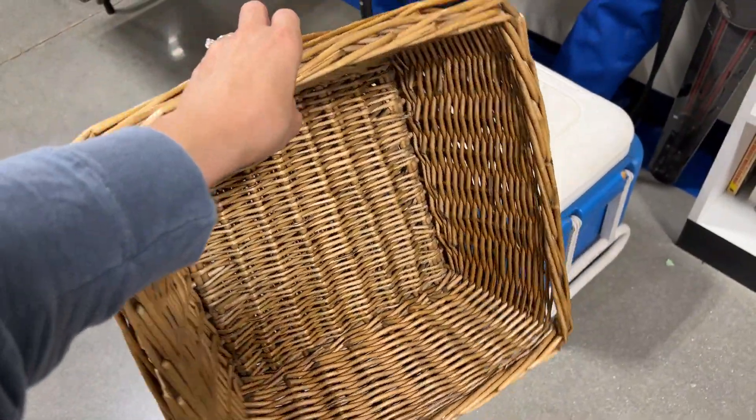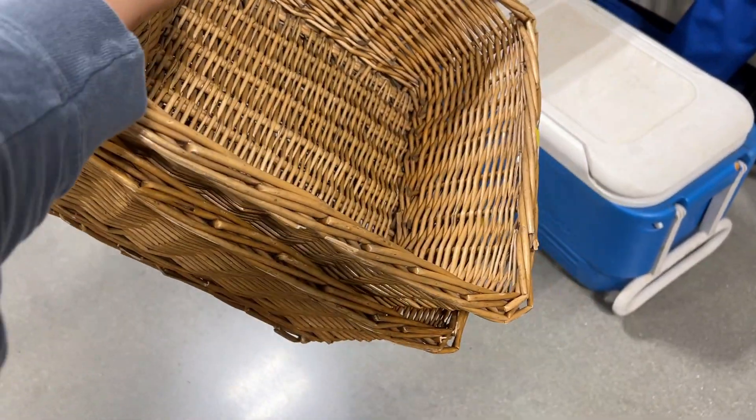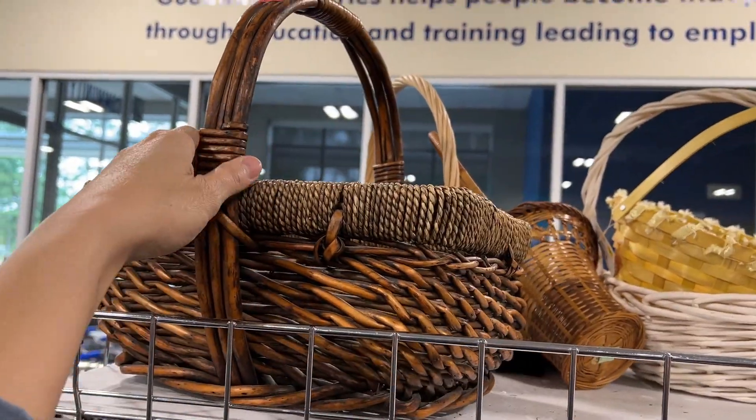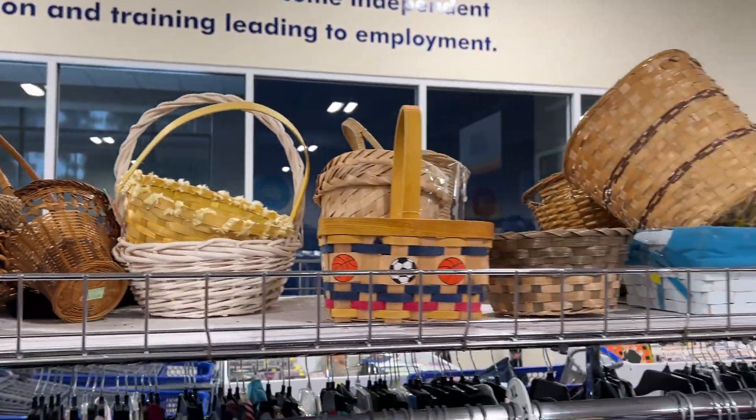I found these two large square baskets in pretty good shape and I was excited because I knew exactly where I was going to use them in my house. Then I also found this basket which was pretty on the bottom, but I didn't love the handle so I wound up leaving it behind.